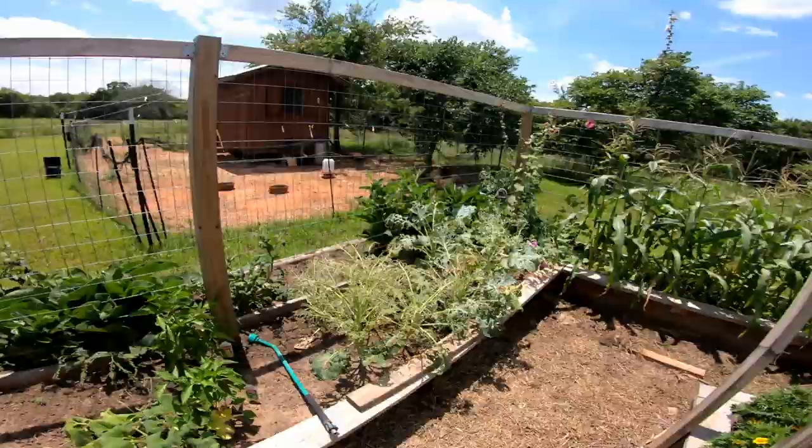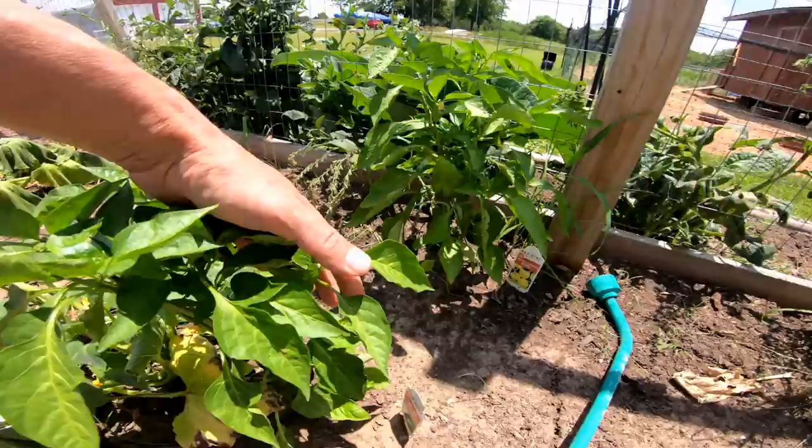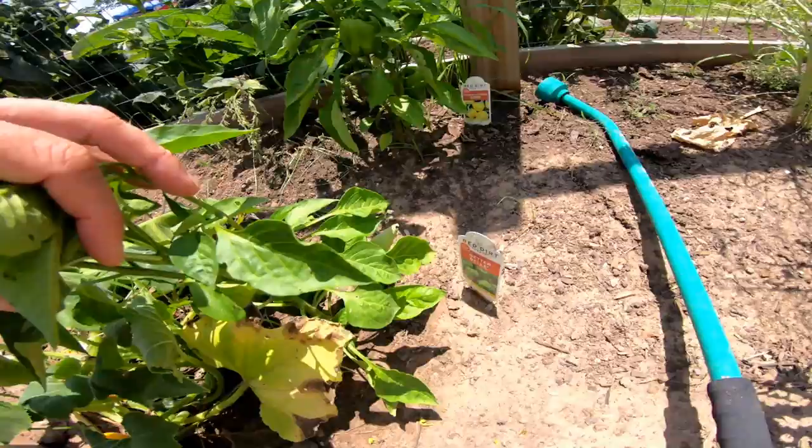This row here is some more peppers. There's a nice looking little bell — California Wonder, it says. And here's one — that is a better bell pepper.